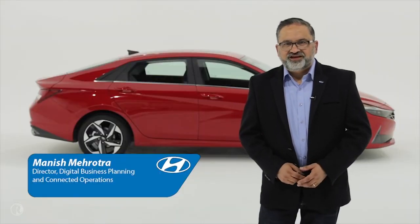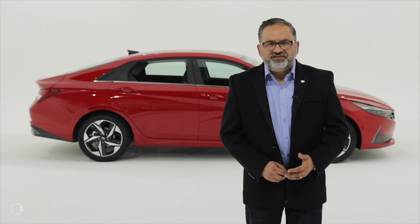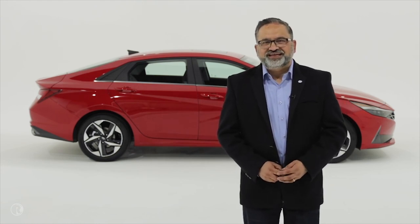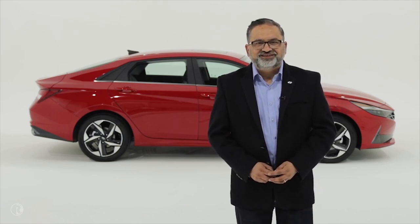Good afternoon. I'm Manish Mehrotra, Director of Digital Planning and Connected Operations at Hyundai. I'm going to talk about a couple of exciting new features coming to the Hyundai Elantra, starting with the Hyundai Digital Key.